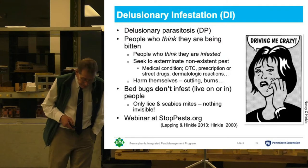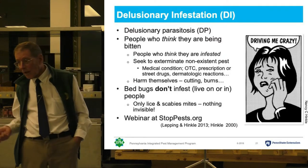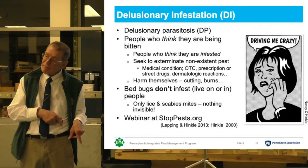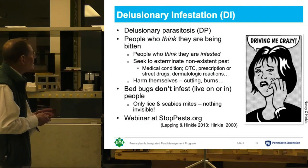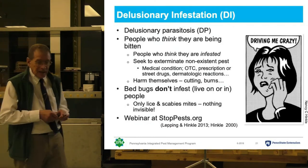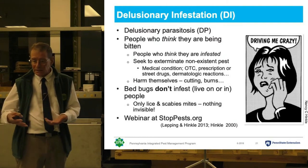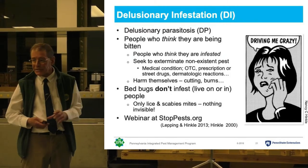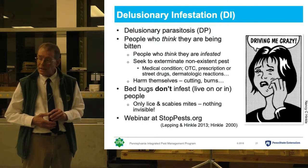In addition to all the people who do have bugs — and we know there's a lot of them, about 10% of the city — there are people who think they have bugs and don't. That's called delusory infestation. We do insect ID; people bring samples and we send them up to State College. At this point, about 80% of the samples sent to State College for identification not only aren't bed bugs, they're not bugs at all.